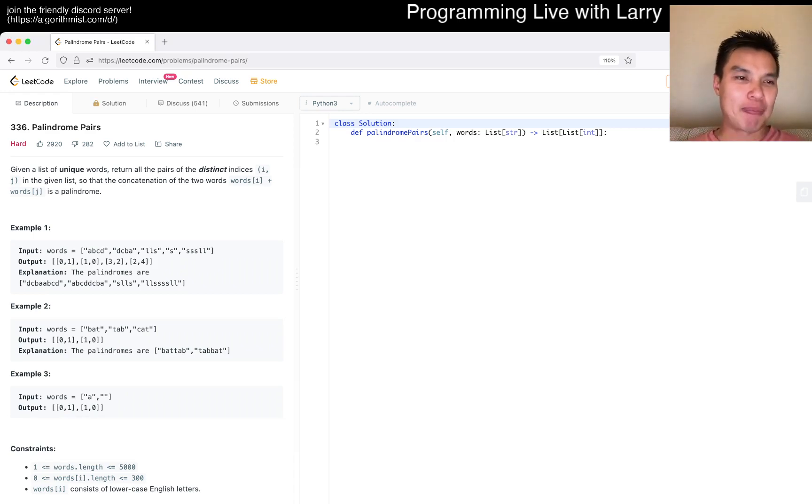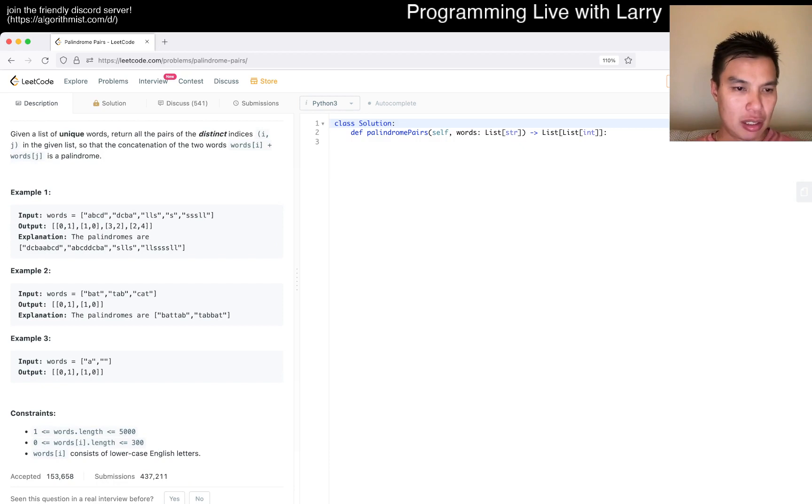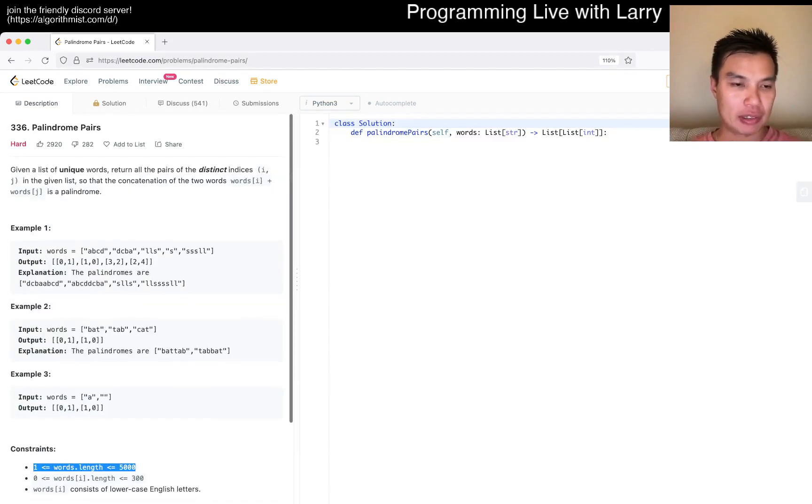Today's problem is 336 Palindrome Pairs. Given a list of unique words, return all the pairs of distinct indexes such that words[i] + words[j] is a palindrome. There are 5,000 words, so an O(n²) approach is probably not going to cut it.